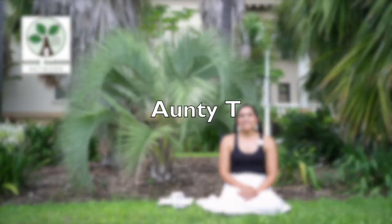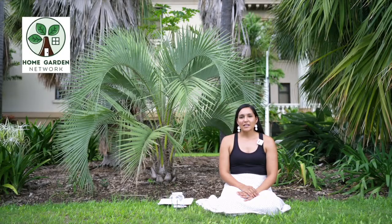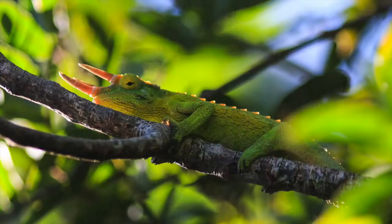Aloha Kiki! Welcome to Home Garden Network Homeschool Edition. N2T is back with another lesson. In Lesson 7, we're going to talk about garden bees. Are you ready? Let's begin.